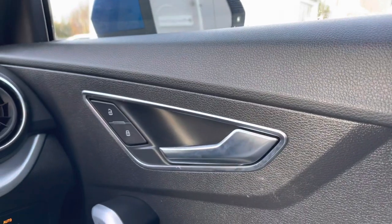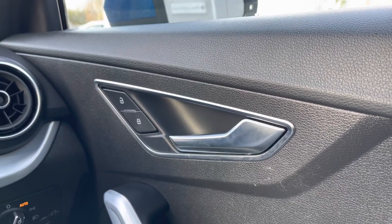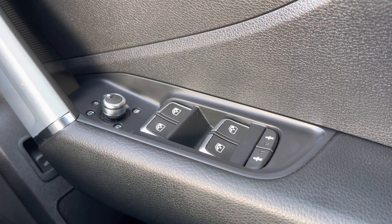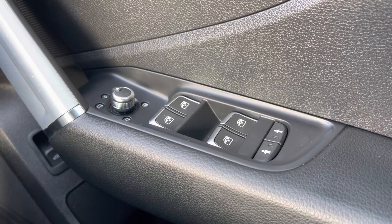Moving over to the driver's door panel we have the central locking buttons for the doors to the front and rear of the vehicle. And moving down below we do have the electronic adjustment controls for the door mirrors, the electronic window controls for the windows front and rear, and we also have the child locks for the two rear doors.